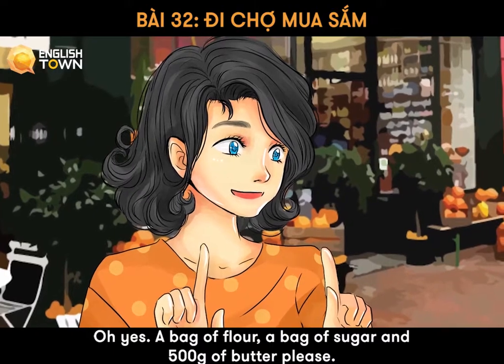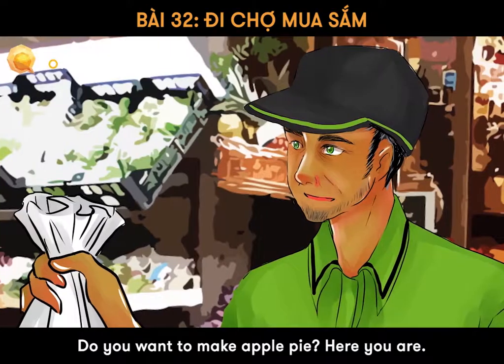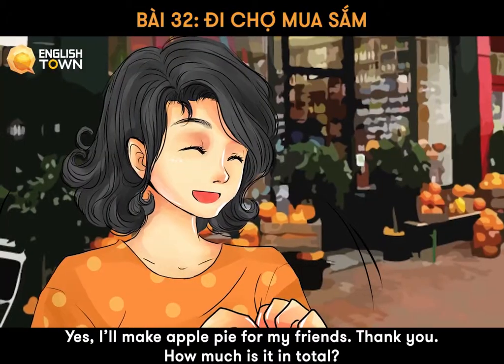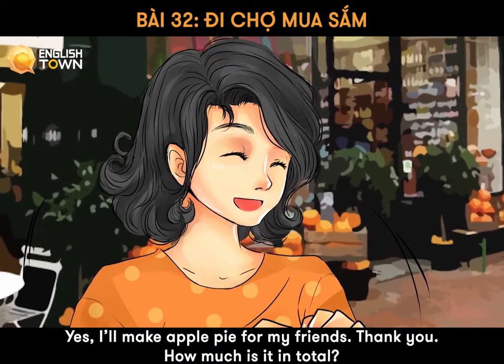Oh yes, a bag of flour, a bag of sugar, and 500 grams of butter, please. Do you want to make apple pie? Here you are. Yes, I'll make apple pie for my friends. Thank you. How much is it in total?